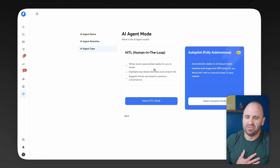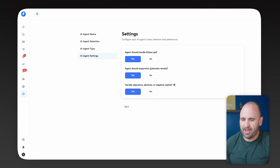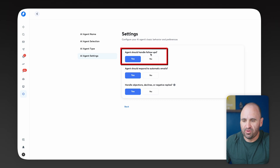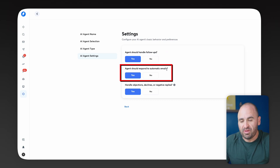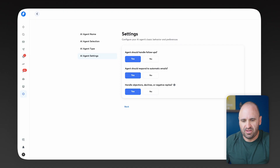One thing I personally recommend, just to make sure you're not going to embarrass yourself, is to use Human in the Loop — also known as HITL. We're going to select HITL Mode. You'll notice some self-explanatory features: agents should handle follow-ups — yes; agents should respond to automatic emails — yes; handle objections, declines, or negative replies — yes, that's a great feature too, because it can really help overcome initial questions and objections. So we're going to leave all those as yes and continue.